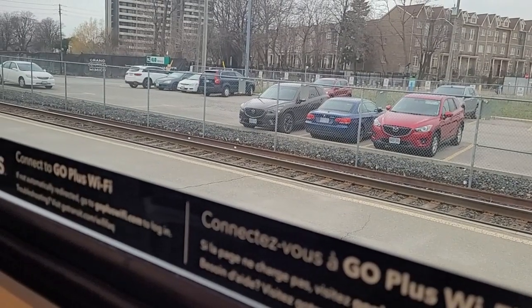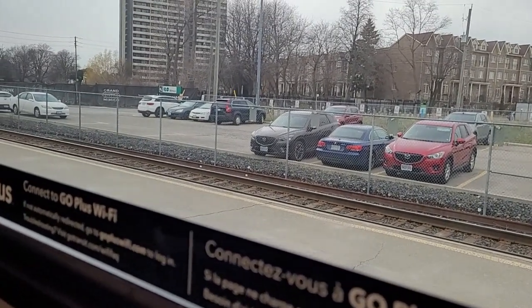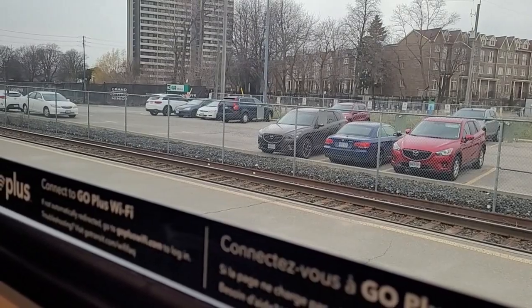I've made it to Mimico and have managed to successfully avoid Union Station.